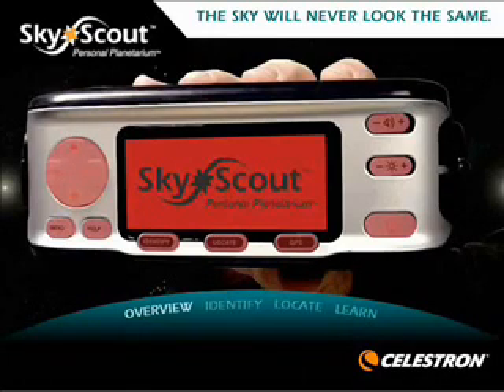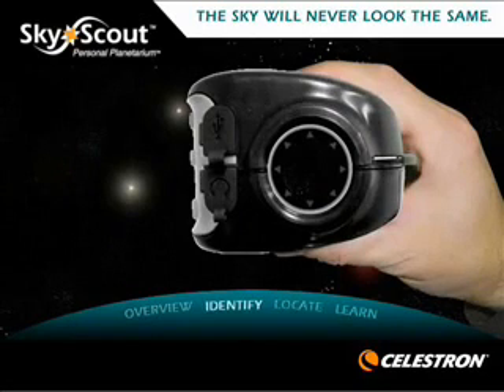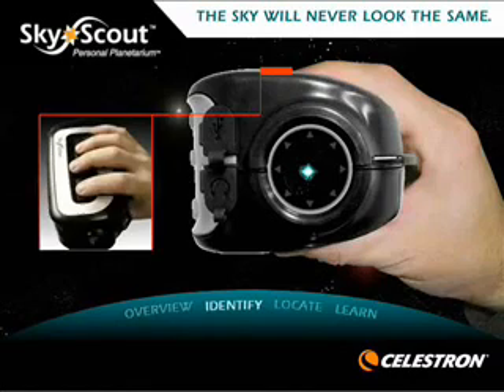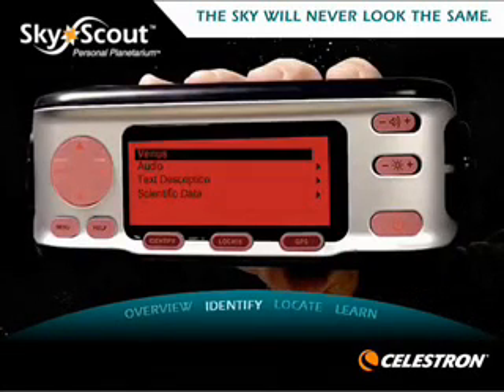The SkyScout has a durable and compact design, allowing you to explore the sky wherever you go. To identify objects in the night sky, simply point the SkyScout at any star in the sky and press the Target button. The SkyScout will tell you what object you are looking at.